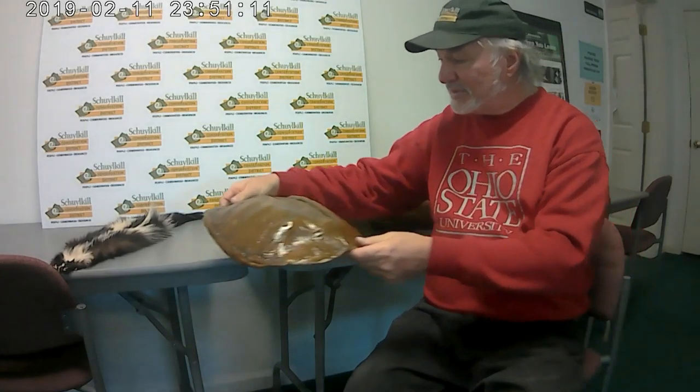You may have seen, unfortunately, a skunk dead along the road. You can always tell in late winter and early spring because of the skunks moving about, and unfortunately they become victims when a vehicle comes by.